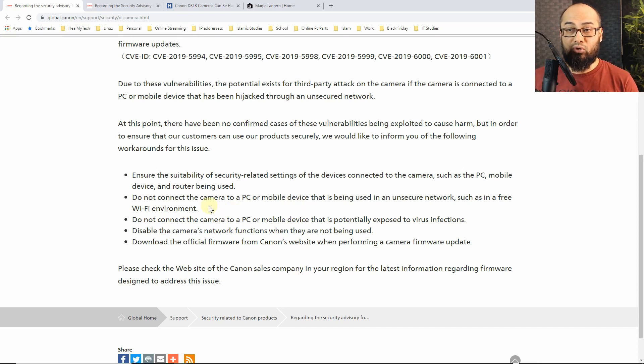Number two, they advise not to connect the camera to a PC or mobile device that is being used in an unsecured network, such as in a free Wi-Fi environment, which means you can't use this in an airport lounge, you can't use this in a McDonald's, and you can't use it on your free library Wi-Fi connection. Number three, they say not to connect the camera to a PC or mobile device that is potentially exposed to virus infections — meaning if that computer or phone usually gets attacked and you have to do antivirus or anti-spyware cleaning, then you should not be using your camera with that.